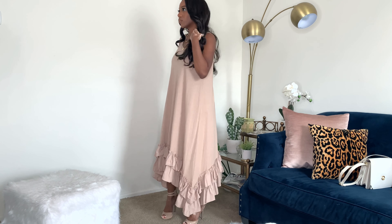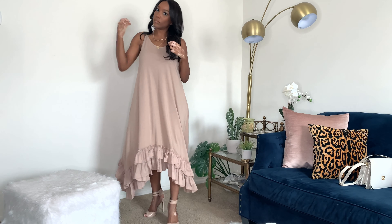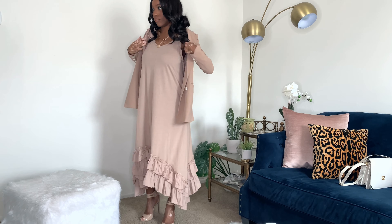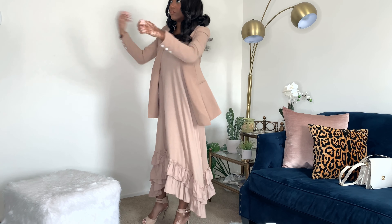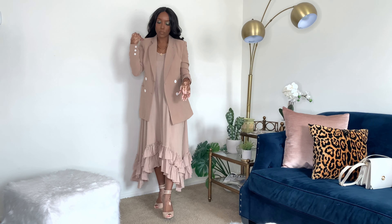The next dress is another Zara dress — it is the ruffled dress TRF. Don't know what TRF stands for, but here's another dress I was unsure of, but I went ahead and ordered it to see how it would look on. Initially I did not like it and I'm still not fully convinced. However, I got a second opinion and my cousin was like, 'I can definitely see you wearing that on date night, throwing on a blazer.' And I do in this video. I could even see myself throwing on a chunky sweater to go with this late in the fall.